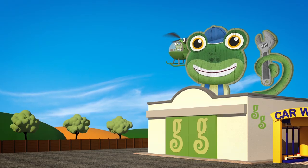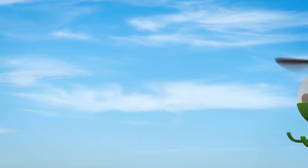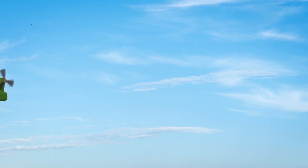The store is where we keep all of the spare parts for the vehicles we look after. It's in an awful mess, so we're meeting Florence the Forklift Truck there. She's going to help us get things tidy.